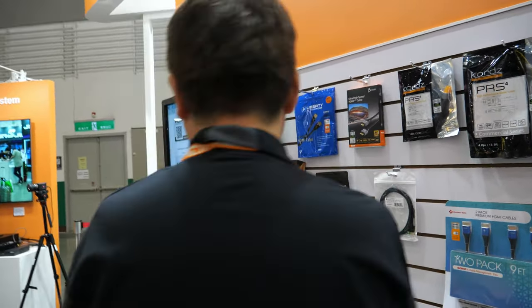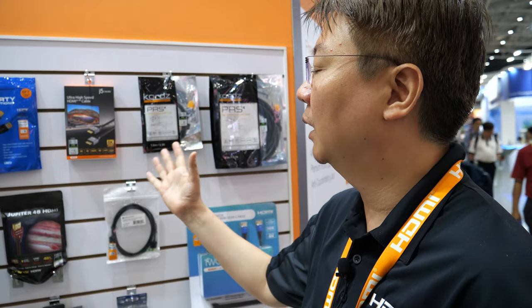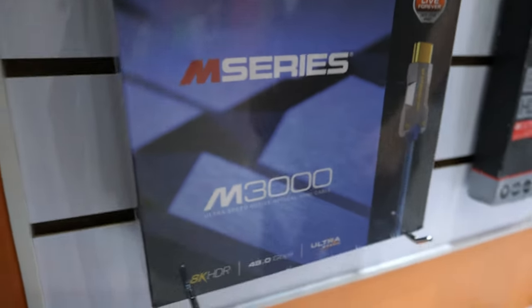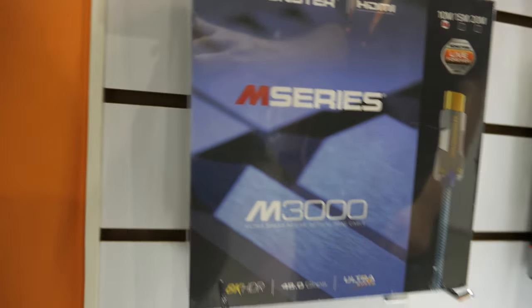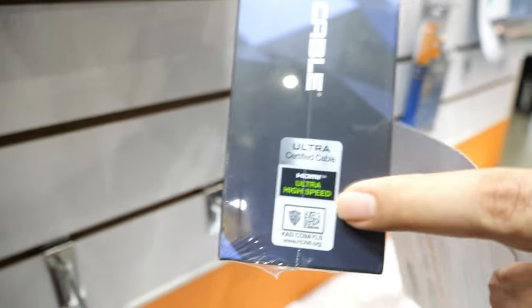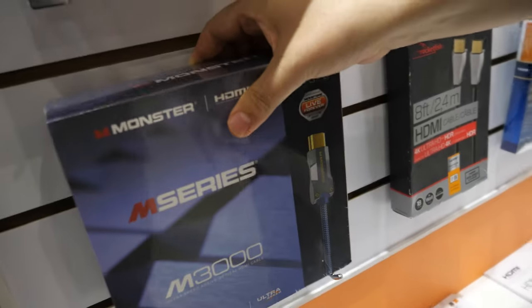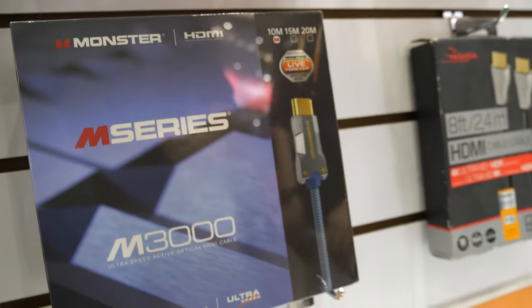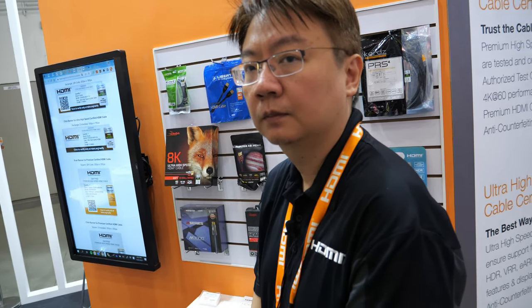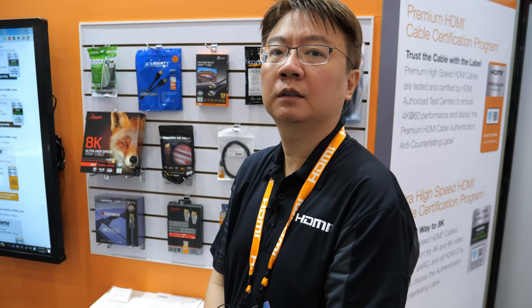Many professional cable manufacturers have joined the premium or ultra certification programs. Active optical cables can also be part of the ultra program — that's how you get very long cables. All ultra cables support 8K 60 and 4K 120, and Computex features several Taiwan-based HDMI cable and adapter manufacturers participating in the program.